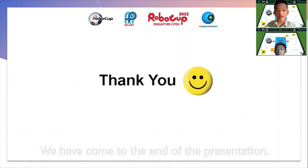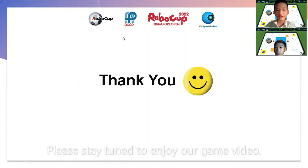We have come to the end of our presentation. Thank you for listening. Please stay tuned to enjoy our game video.